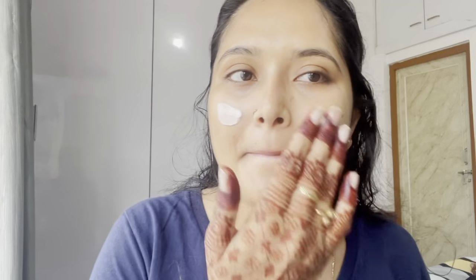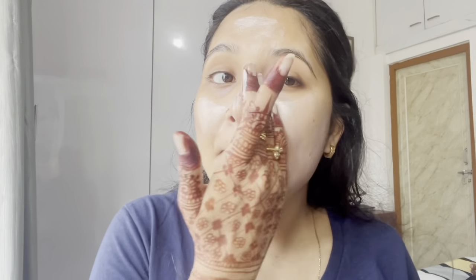Next I'm going to use this strobe cream from NYX. I have used it on the skin but I've used it as a highlighter. I didn't use it too much but it really helped to highlight and give the skin a glow.